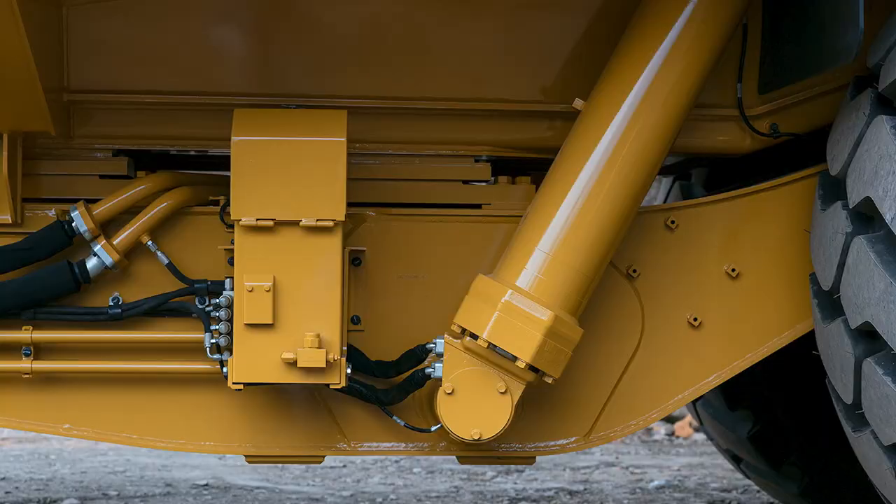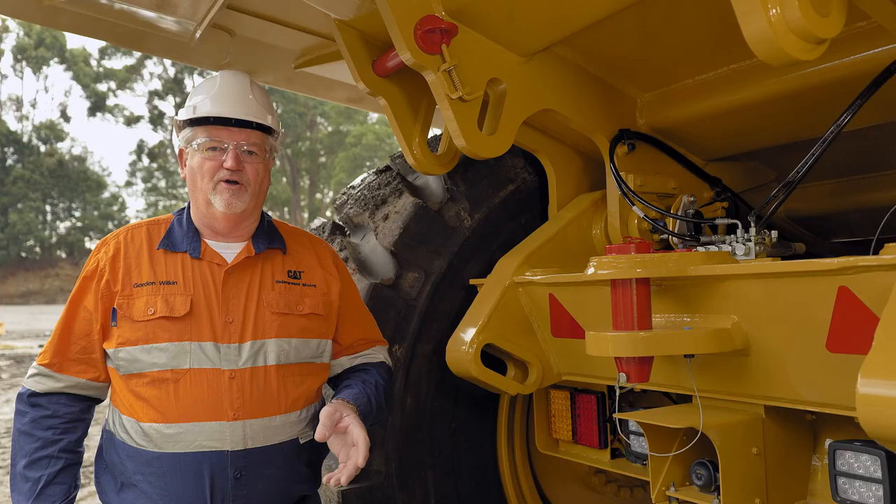The AD63 is also fitted with the optional auto lube system. This ensures that all the pins and bushes are lubricated during the operation of the truck.